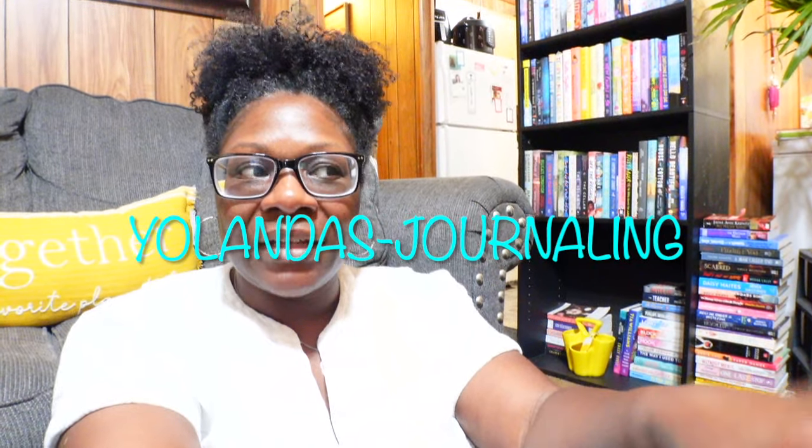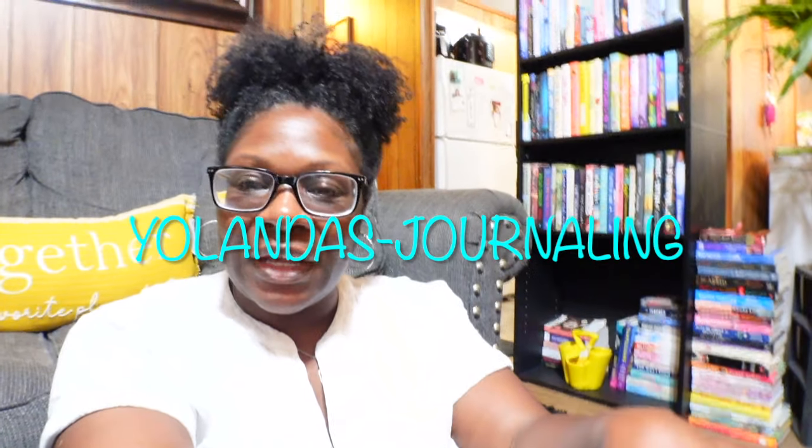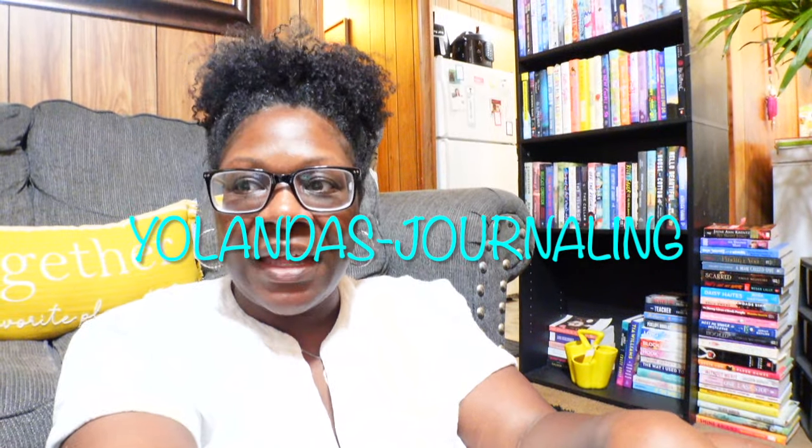Hey y'all, welcome in, welcome back to my channel. Today I just wanted to give you guys a little book tour of my little reading nook that I made in my home. I also have other different areas in my house that I have bookshelves, and I just wanted to show you guys the areas that I have books in. I'm so excited to be able to show you guys this reading nook that I created inside my home, because I just created a spot where I can sit, have my flowers, have my incense going, have my lights going — just a mood for reading books.